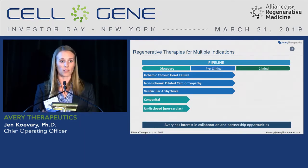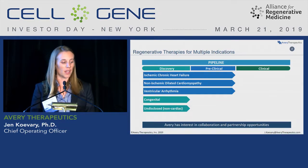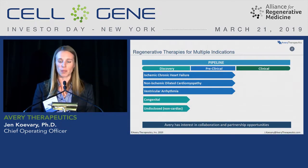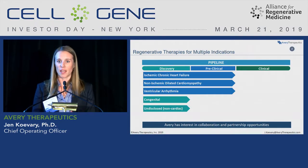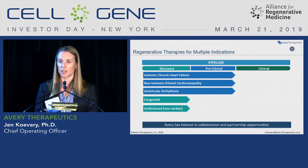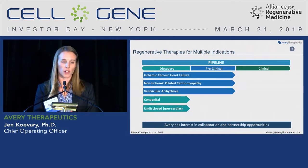Within cardiac, our first indication is ischemic chronic heart failure. This tissue engineering platform can be applied to other tissue types and we're also looking at other applications in the heart like non-ischemic dilated cardiomyopathy and arrhythmia. In the future we hope to bring in other cell types for non-cardiac applications, and we are looking for partners that have differentiation protocols and expertise in other tissue types outside of cardiac.